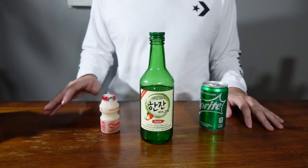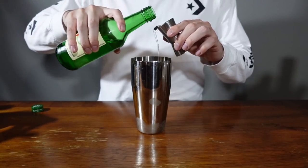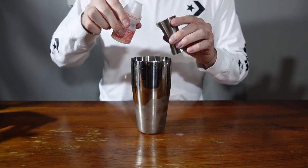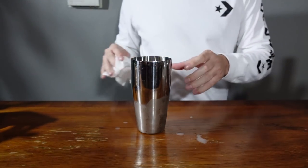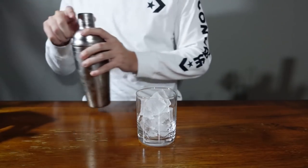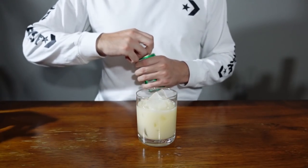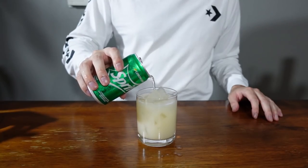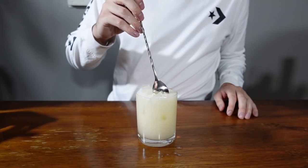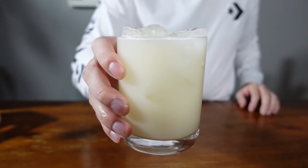For this cocktail, you will need soju of your choice, Yakult, and your choice of lemon-lime soda. First, add ice to your shaker, then add two parts of your flavored soju. Then add two parts of your Yakult — and yes, there has been no improvement in the spilling department since last video. Cap your shaker and give it a shake. Then get a rocks glass, fill it with ice, and pour in your cocktail. Once you empty your shaker, grab your lemon-lime soda and top off the cocktail. Pour slow to prevent excess fizz. Insert a spoon and give it a gentle stir to make sure everything is mixed together. And with that, you have yourself a soju cocktail.